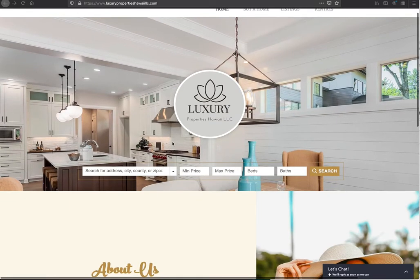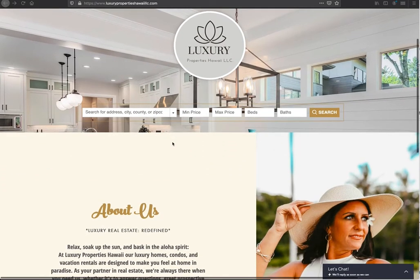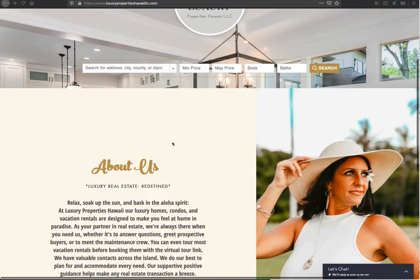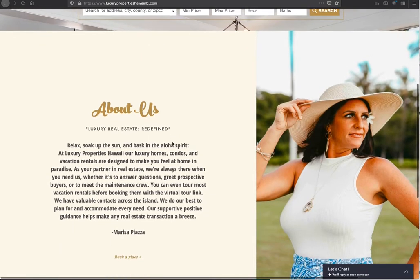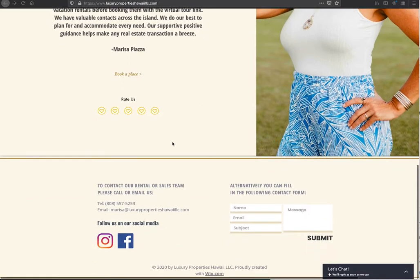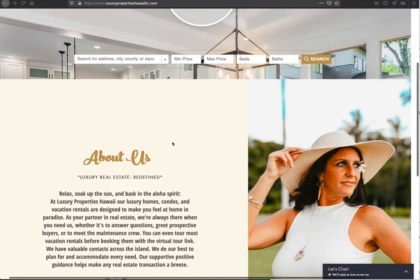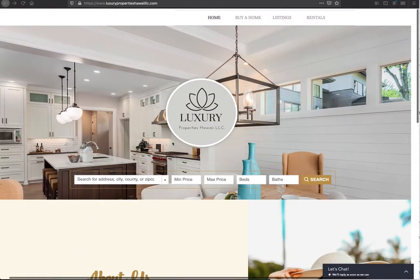Today I want to show you IDX Broker on a Wix website that we just did for Luxury Properties Hawaii LLC. This is for Marisa, and this is her website — she's built a beautiful Wix website. We put in this search tool for her, and you can see here on her site.